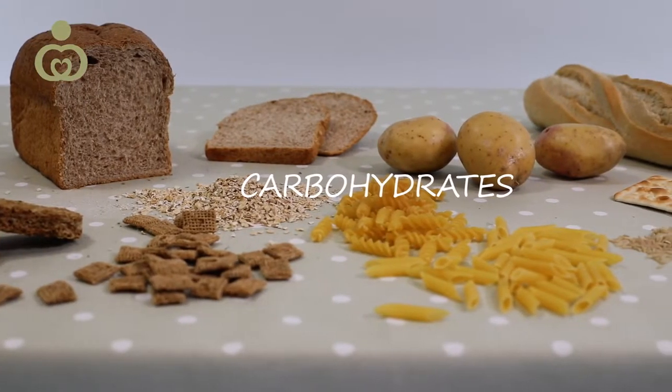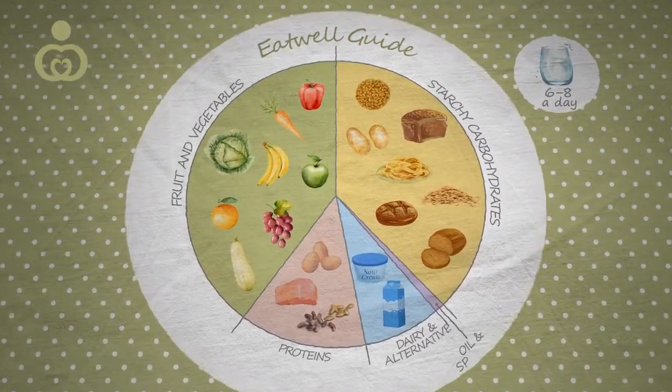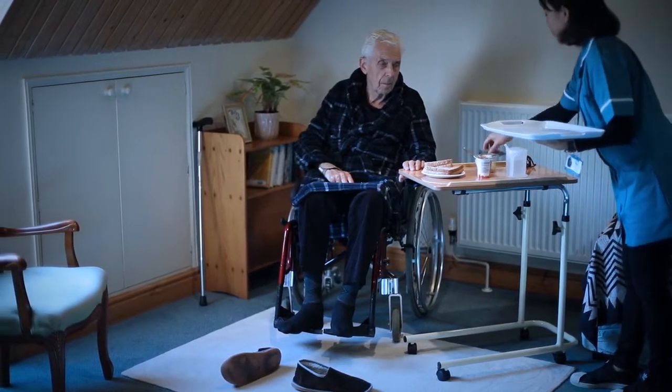This course covers the importance of fluids and nutrition in the diets of the people you care for. It covers what good nutrition involves, how that fits into a balanced and well-rounded diet, and how to spot if your patients aren't getting what they need to stay healthy.